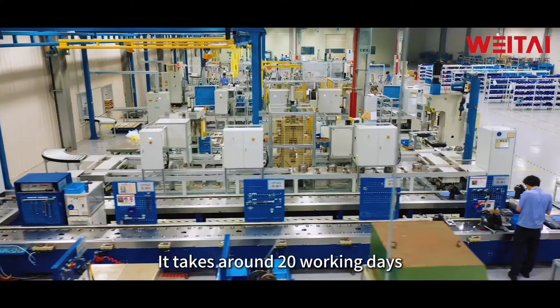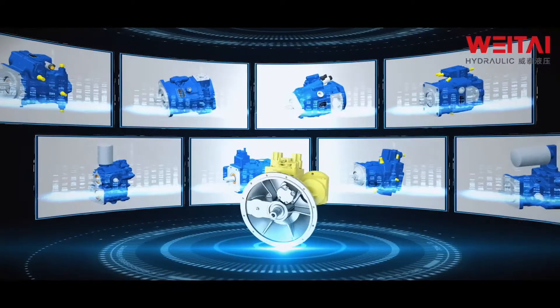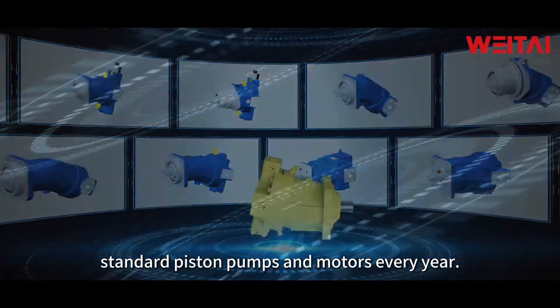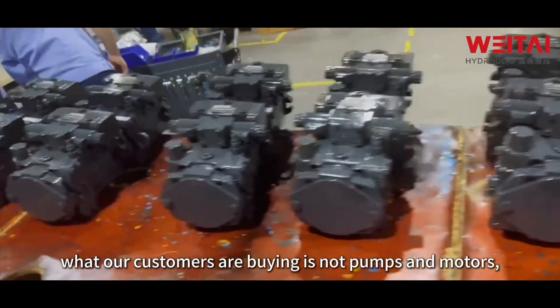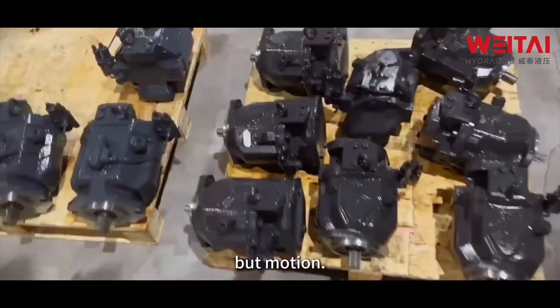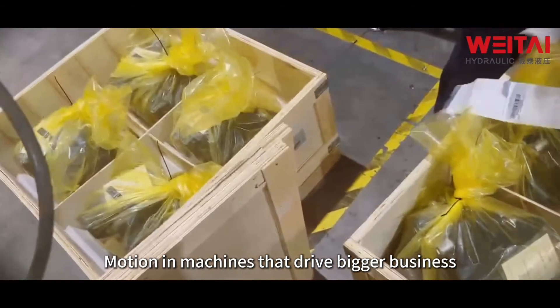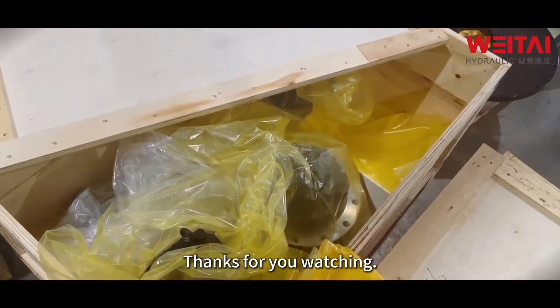It takes around 20 working days before a pump is ready for delivery. We manufacture 200,000 standard piston pumps and motors every year. What our customers are really buying is not pumps and motors, but motion — motion that drives bigger business and creates a better future. Thanks for watching.